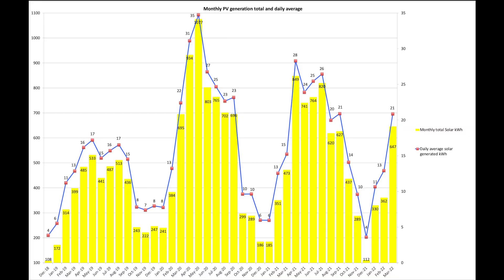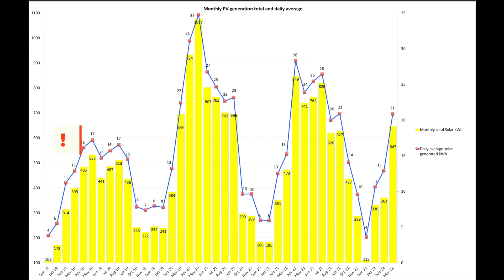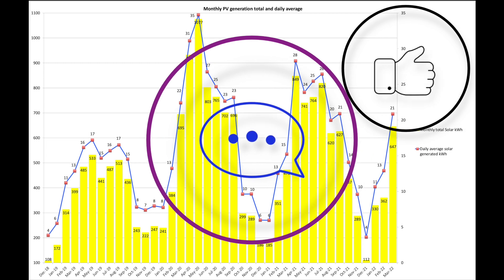Here's our solar generation for the month: 647 units from our south-southwest facing 6.34 kilowatt array. We beat our 2021 March total and with two more good days we would have equaled our 2020 total, only around 48 units behind. The average daily solar for March 2022 was 21 units versus 22 units in March 2020 — not that far behind. Our total generation divided by array size works out at 100 kilowatt hours per kilowatt of panel. Drop your totals in the comments below!